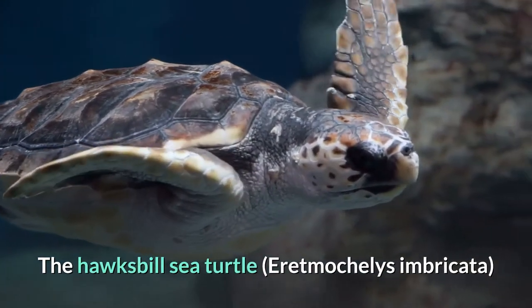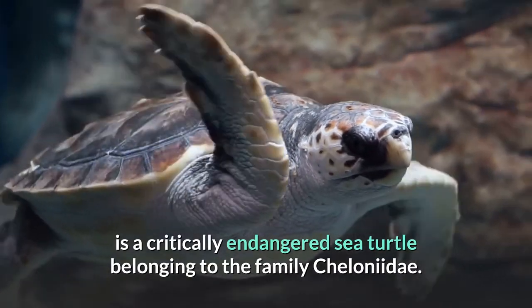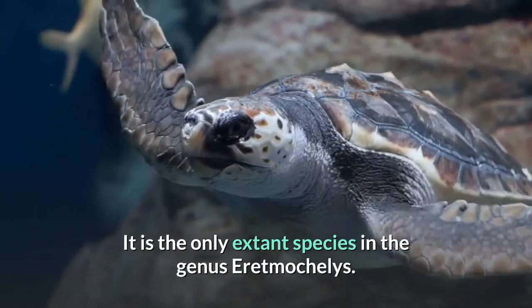The hawksbill sea turtle, Eretmochelys imbricata, is a critically endangered sea turtle belonging to the family Cheloniidae. It is the only extant species in the genus Eretmochelys.